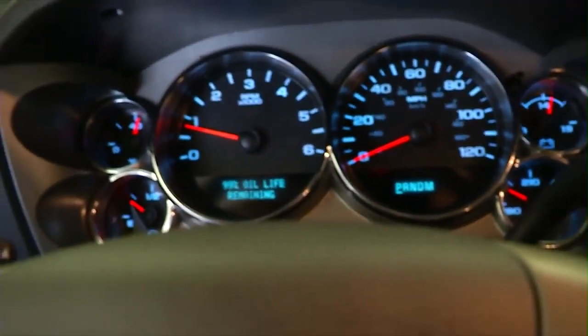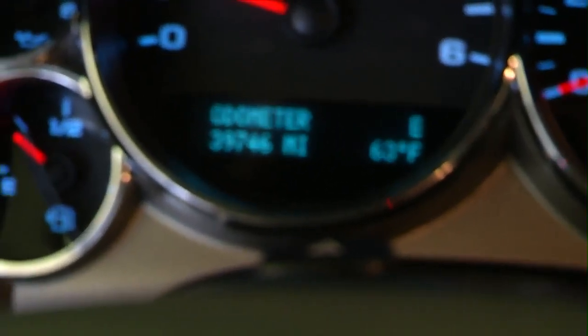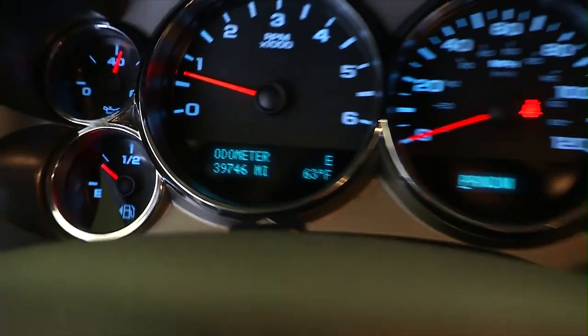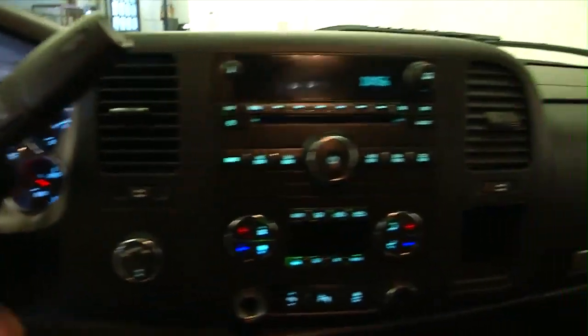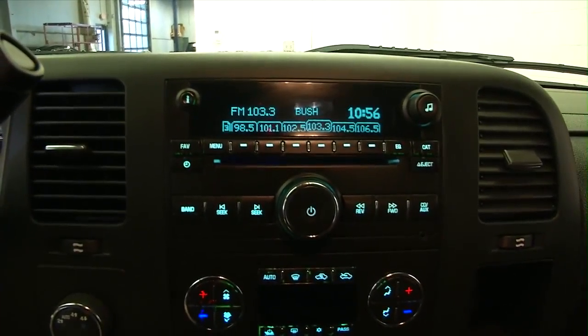Let's confirm the mileage here — 39,746 miles. Over to the entertainment area: AM, FM, XM, and CD player.